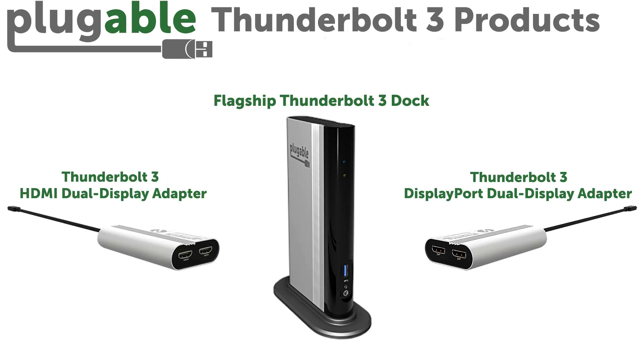Plugable Thunderbolt 3 products are coming soon. We're about to release our Thunderbolt 3 docking station, dual display HDMI adapter, and dual display DisplayPort adapter. Check out the links in the description for more details.